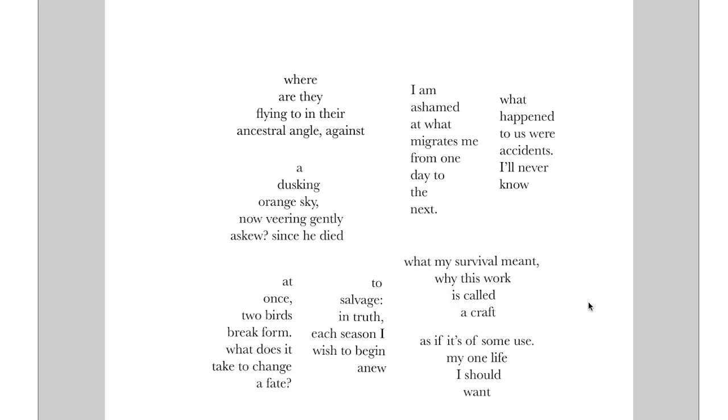A dusking orange sky, now veering gently askew since he died. Reading straight down feels like it works fairly well. I'm not even sure if those stanzas are supposed to go with each other or if this is a collected bunch of fragments that build up to some whole feeling. Those two stanzas seem to go together pretty well — the orange sky, where are the geese going — and then since he died. I'm not sure what that means: is this a specific he, like one of the geese dies? Or is this some he in this person's life who's looking at the geese?